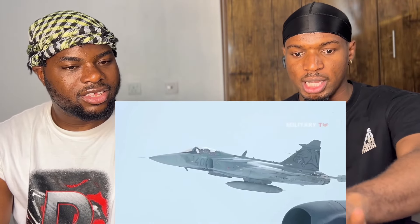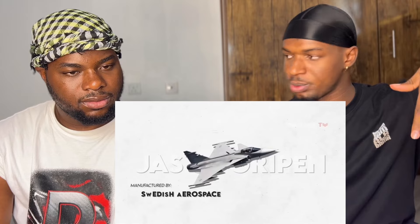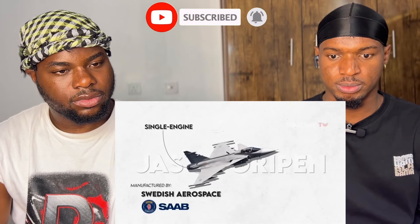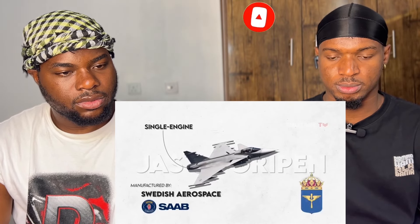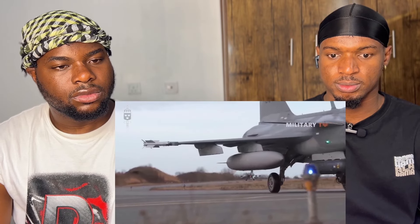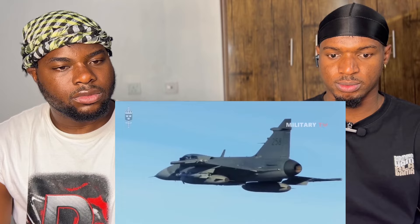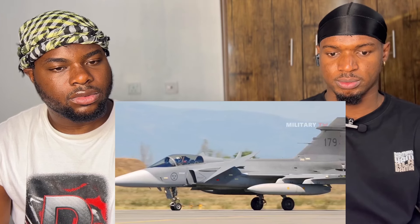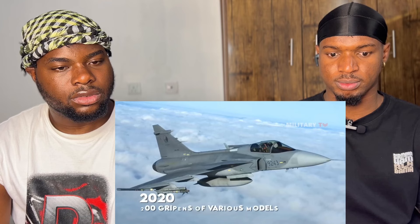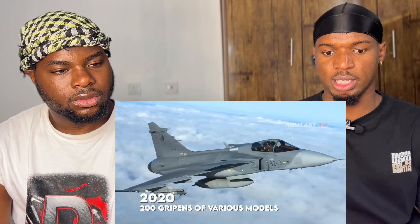Manufactured by the Swedish aerospace and defense company Saab AB, the JAS-39 Gripen is a light single-engine multi-role combat aircraft in service with the Swedish Air Force. The Gripen features a delta wing, shaped in the form of a triangle. It also has a canard configuration with negative stability design and fly-by-wire flight system, replacing conventional manual flight controls with an electronic interface. By 2020, more than 200 Gripens of various models — A to F — have been developed.